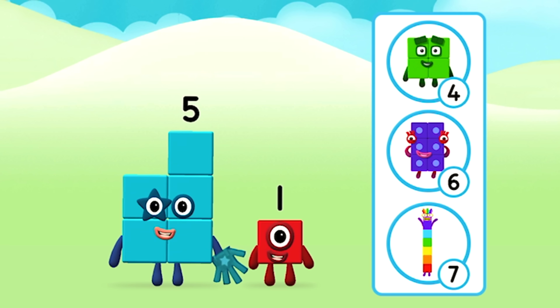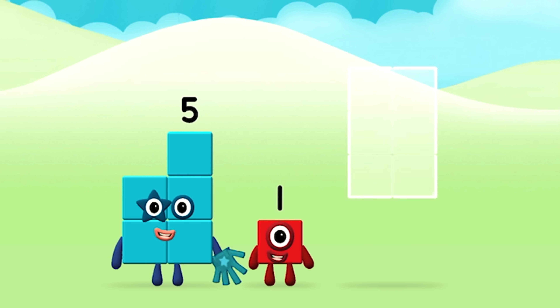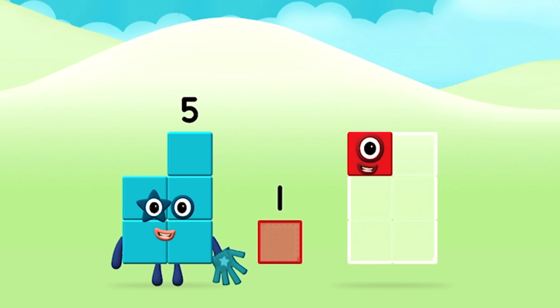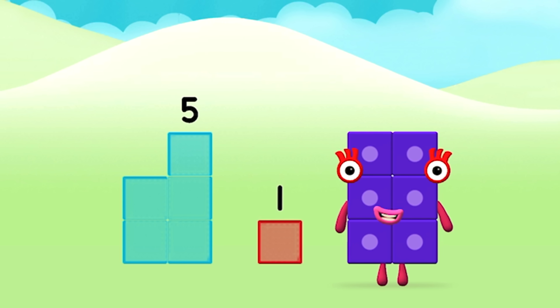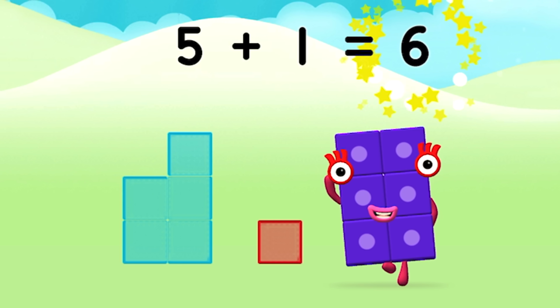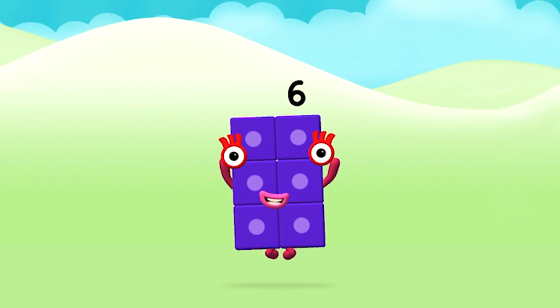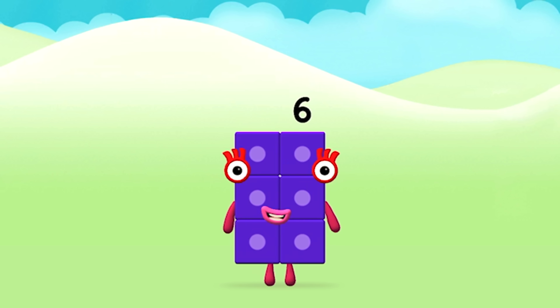Which number block do you think adding these together will equal? Great! Now can you add the number blocks together? Add the number blocks together! 5 plus 5...